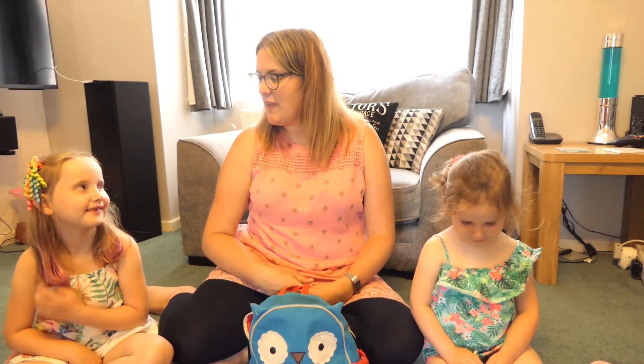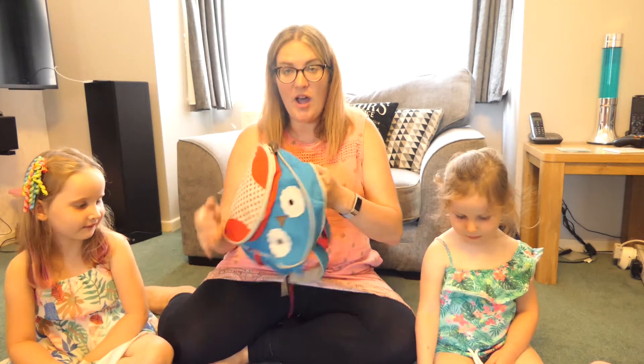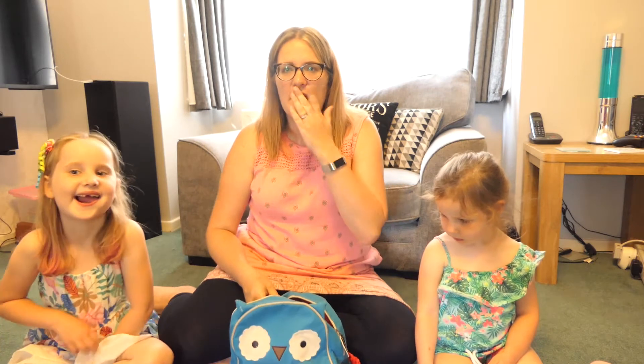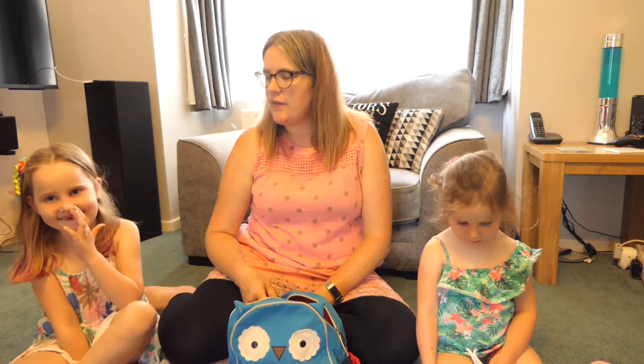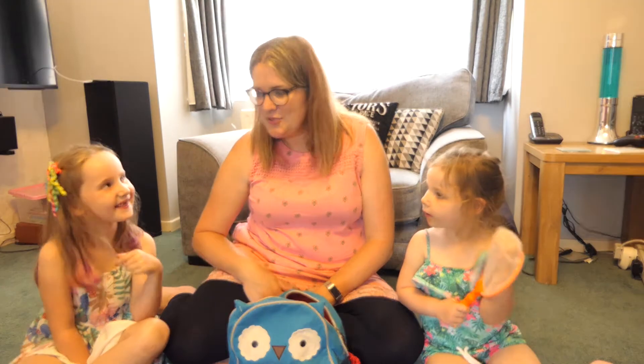Welcome back to activity number one. For this activity we're going to think about what an explorer needs to pack in their bag. We've got our rucksack here but it's totally empty, so can you think of anything that you might need to go on an adventure? Have a chat to your grown-up and we'll see you in a second. Did you manage to think of lots of things? We've had a little chat here, haven't we.